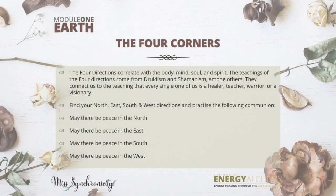Next we come to the four corners, which are really important because they've been used from ancient times all the way up to the present as a sacred ritual. The four directions correlate with body, mind, soul, and spirit. The teachings of the four directions come from druidism and shamanism, among many other teachings, and they connect us to the idea that every single one of us is a healer, teacher, warrior, or visionary.